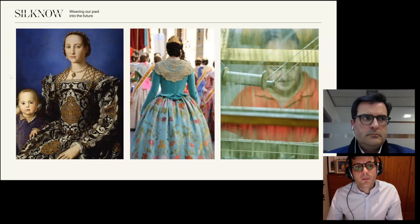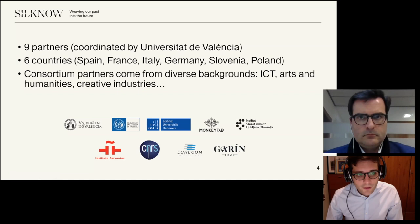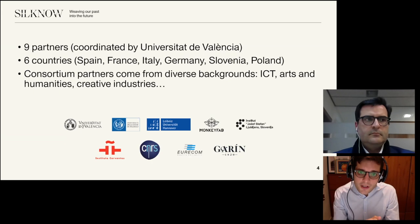Our research project, named Silk Now, tries to offer answers to some of the previous questions. It is a consortium funded by the European Commission that includes nine partners from six different countries. We come from diverse backgrounds: information and communication technologies, arts and humanities, creative industry. Mostly, it is a collaboration among art historians and computer scientists. We collaborate also with small and medium-sized museums that have textiles in their collection — there are many of these museums, and usually they lack the scale, the funding, and the technological know-how to take advantage of the latest digital tools.